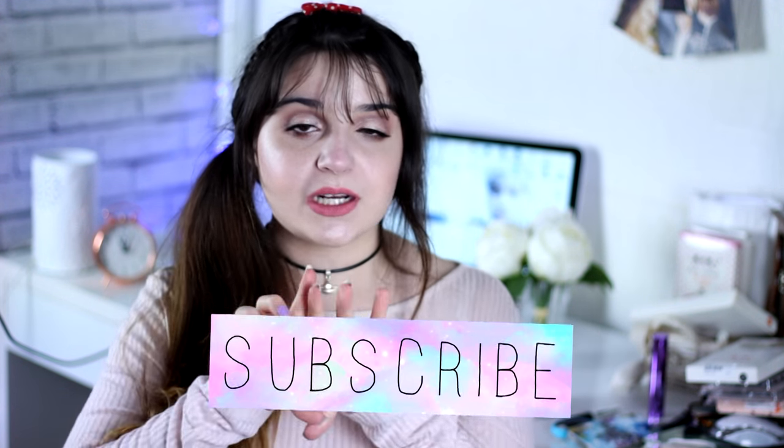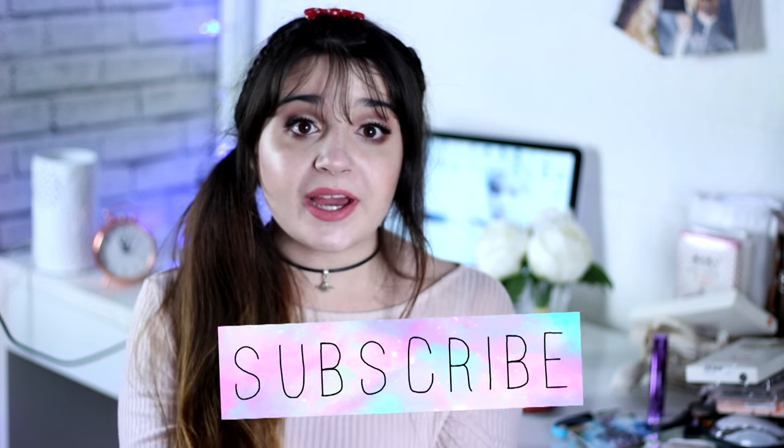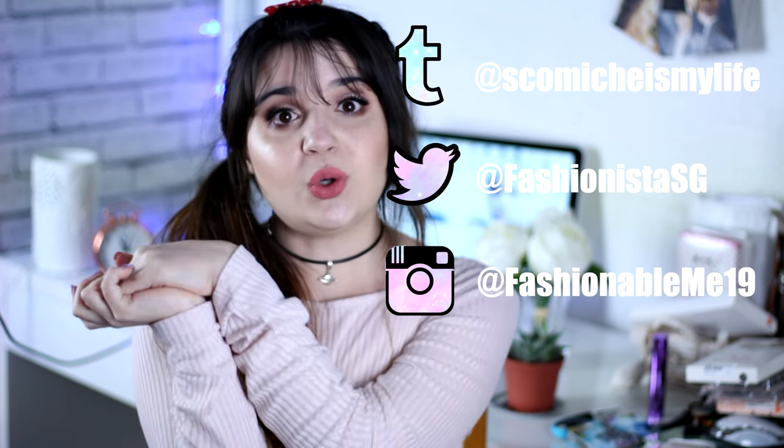Don't forget to subscribe if you want to join my little family of queens — you can click right over here or down below if you're on mobile. Also don't forget to follow me on my Twitter, Instagram, and Tumblr right over here. I am here every day. Without further ado, let's get on this video.